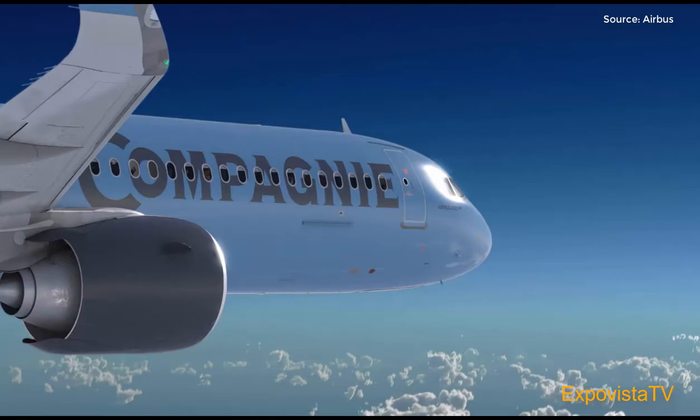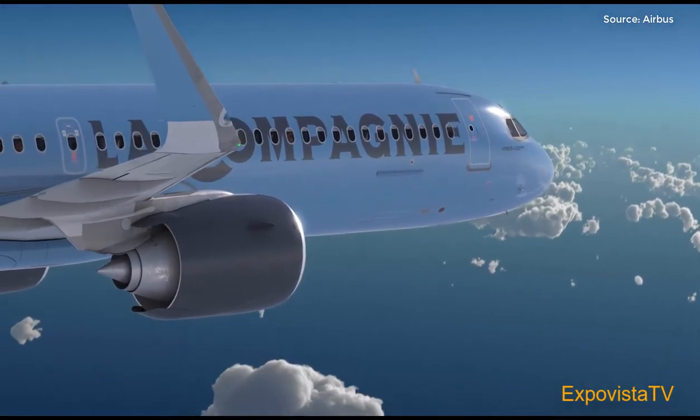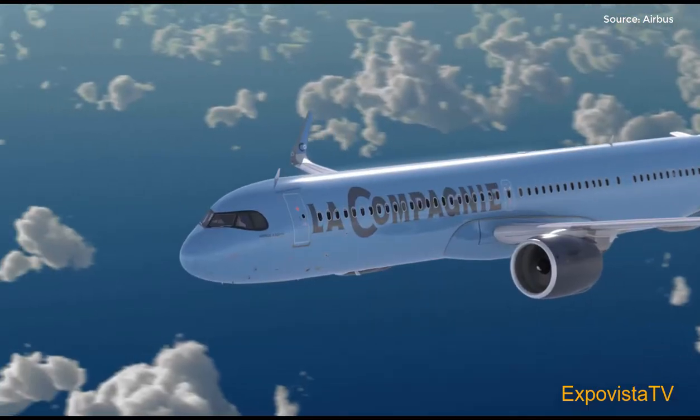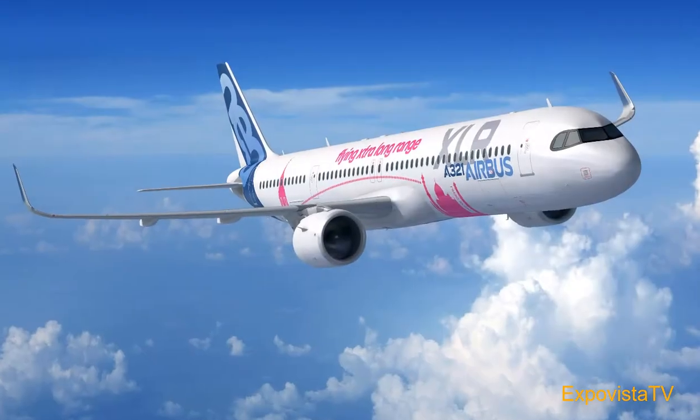Even before the Paris show, carriers have increasingly bought more narrow-bodied planes than wide-bodied. This is because planes such as the 737 MAX and the A320 NEO are generally 15% to 20% more efficient than the previous generation.